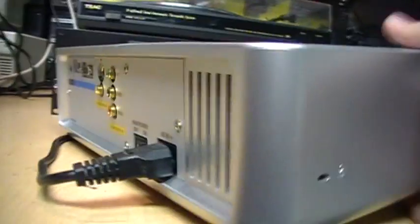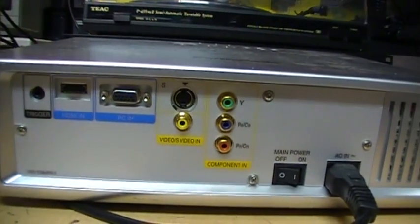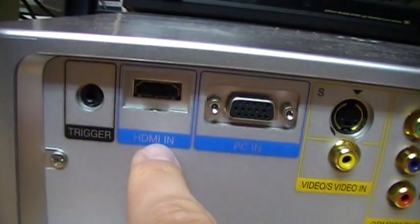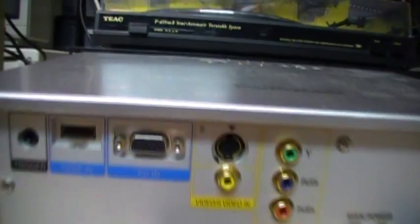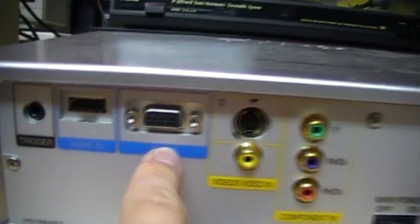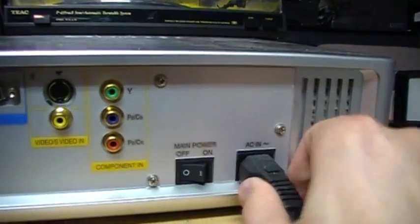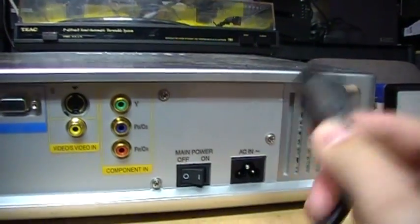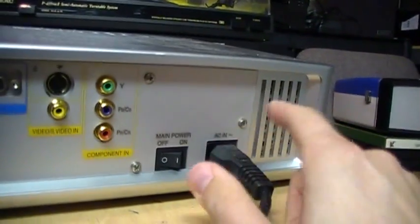That looks like a Kensington lock slot there on the back. You can see the video inputs — it's only video, does not have any audio capabilities. But it does have HDMI input. This is an HD projector; I believe it's 720p, as well as VGA input, video composite, and component. You get your power switch and this weird Mickey Mouse style power cord, which is lucky that I got it with the cord because those are not too common.